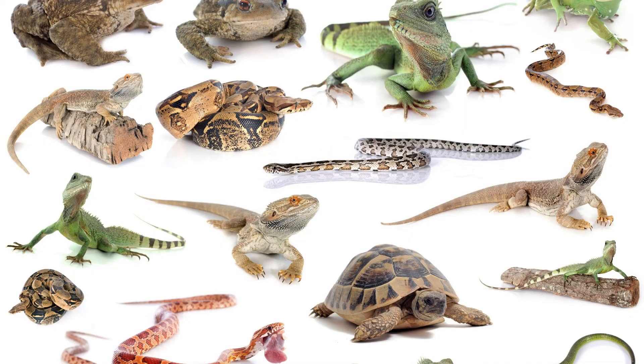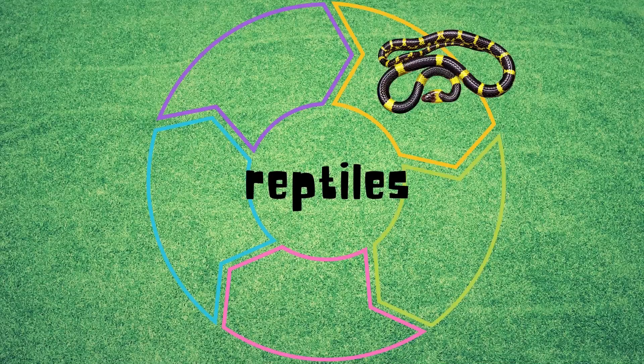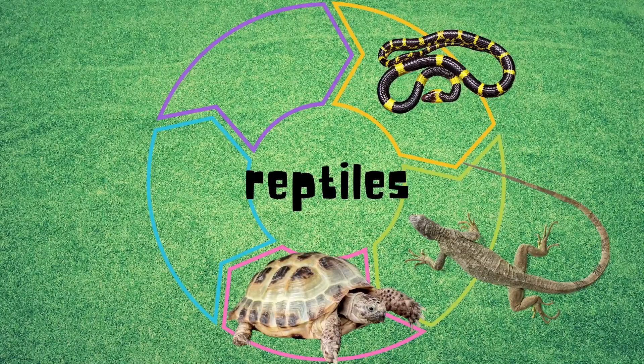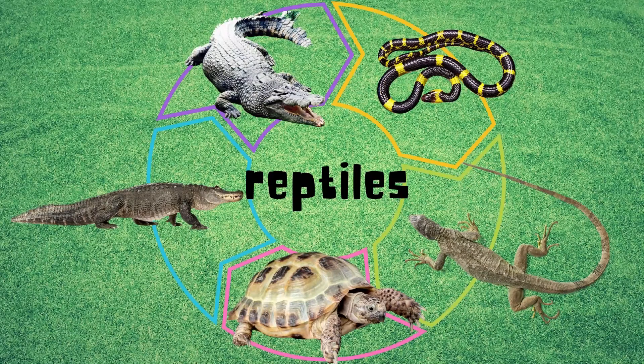Today, there are about 6,000 species of living reptiles. Types of reptiles are the snakes, lizards, turtles, alligators, and crocodiles.